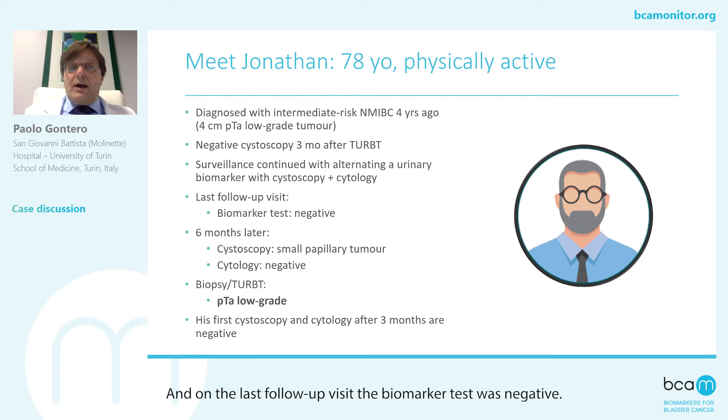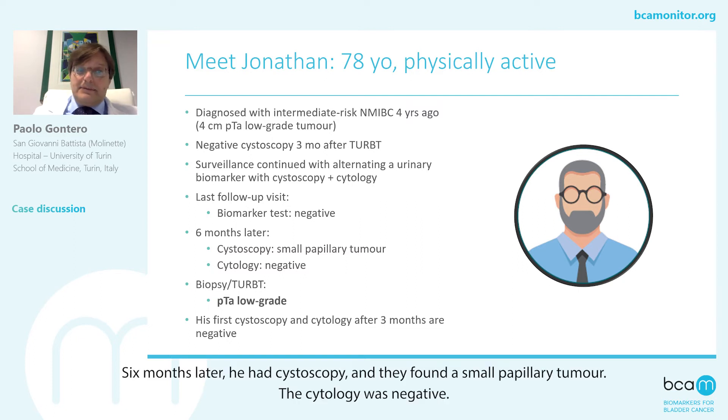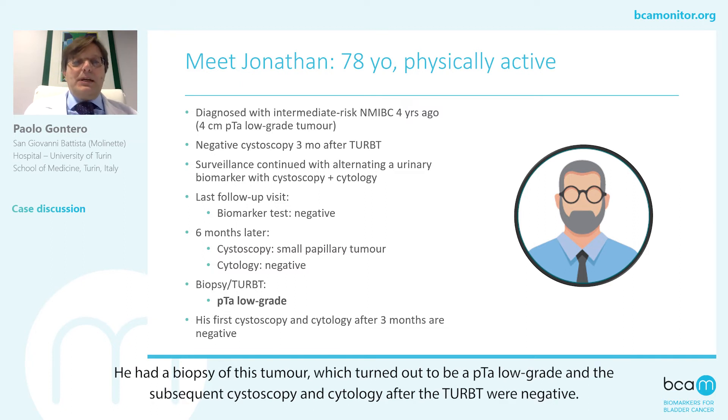On the last follow-up visit, the biomarker test was negative. Six months later, he had a cystoscopy, and they found a small papillary tumor. The cytology was negative. He had a biopsy of this tumor, which turned out to be a pTa low-grade. The subsequent cystoscopy and cytology after the re-TURBT were negative.